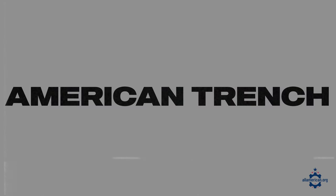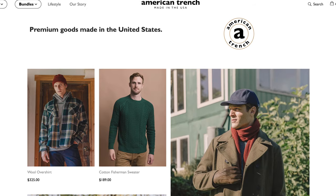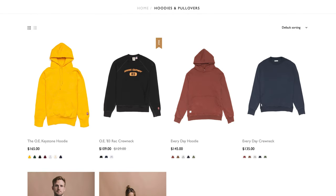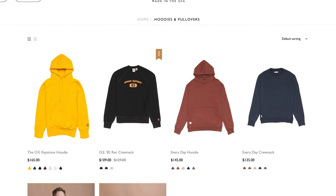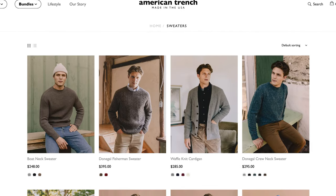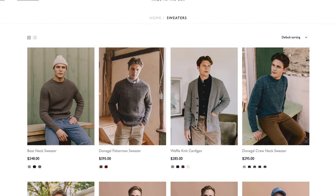Next up is American Trench. American Trench, similar to All American Clothing Co., is another retailer of several great American clothing manufacturers. They partner with a lot of really small factories around the US, with a ton of sweatshirt and outerwear options. They have a lot of knit sweaters and some more fashionable items too, so if you're looking for something up that alley, definitely check out American Trench.